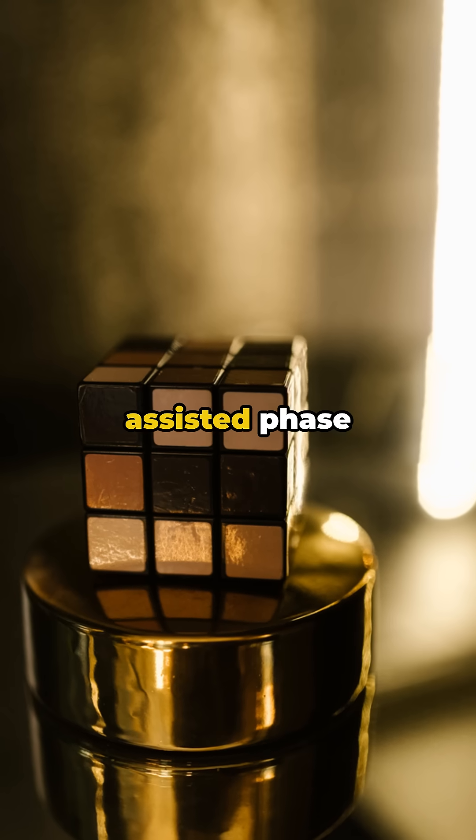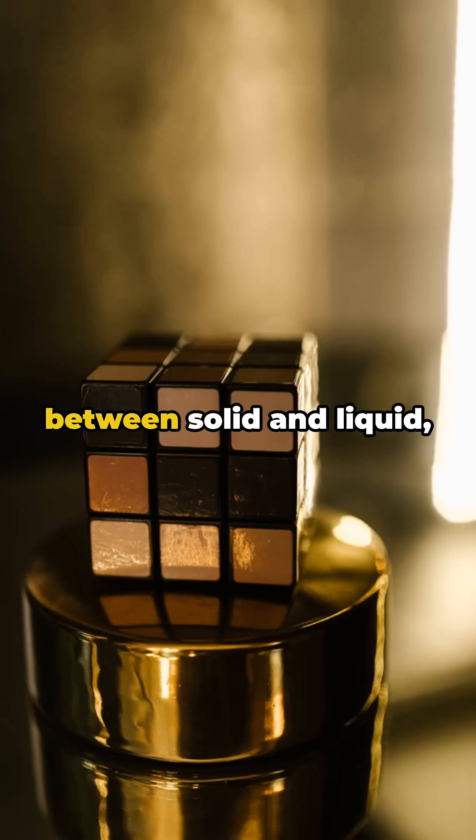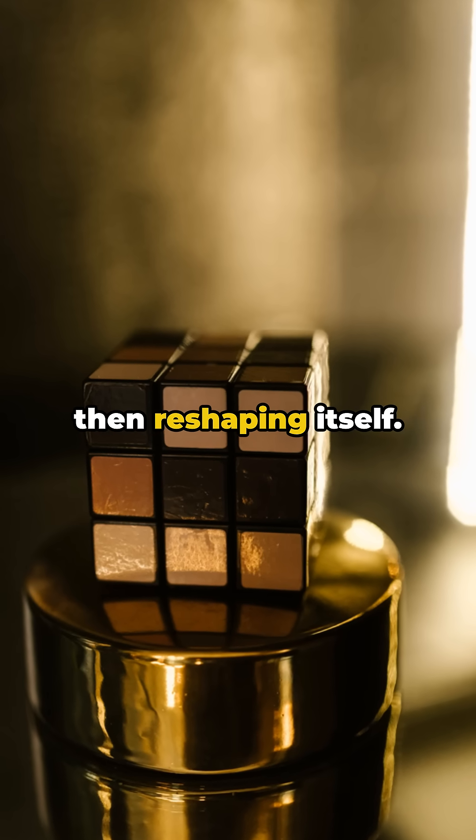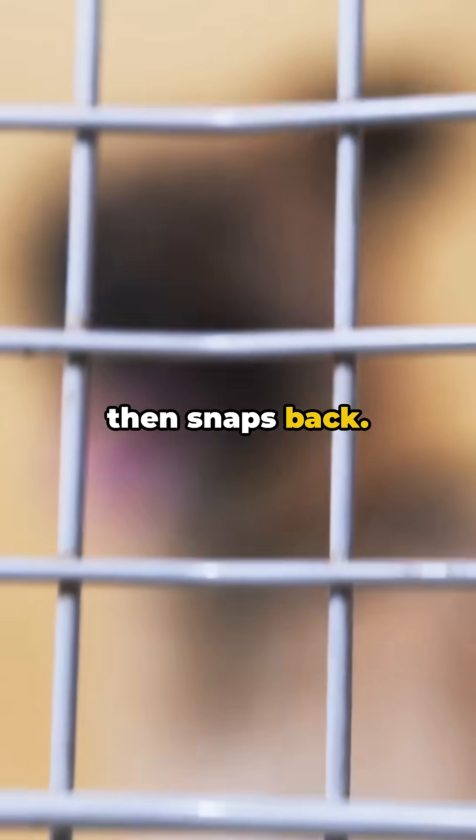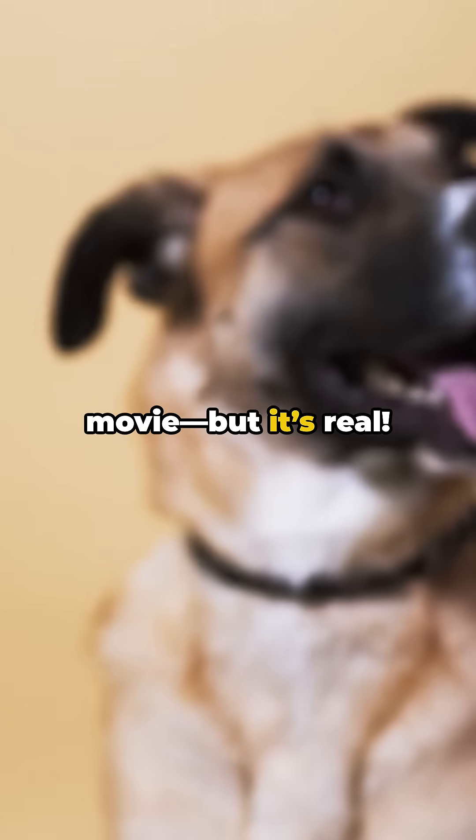It's called magnetically-assisted phase transition — switching between solid and liquid, then reshaping itself. In the video, the metal robot squeezes through a tiny gap, then snaps back. It's like a sci-fi movie, but it's real.